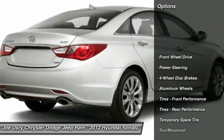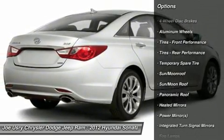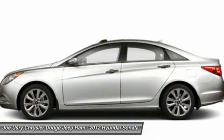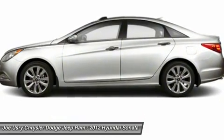Steering wheel audio controls, air conditioning, adjustable steering wheel, power steering, keyless entry, cruise control, aluminum wheels, four-wheel disc brakes, keyless start, rear defrost. Your new ride is just a phone call away.